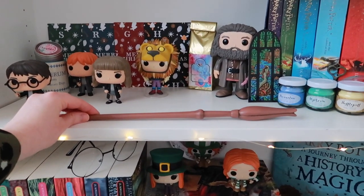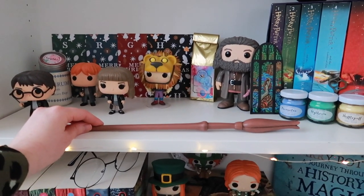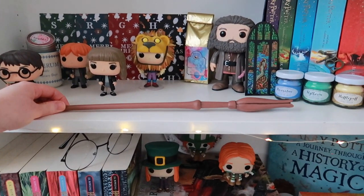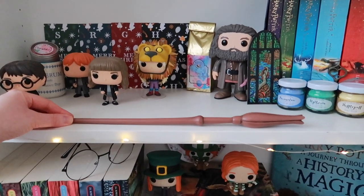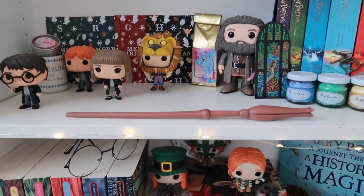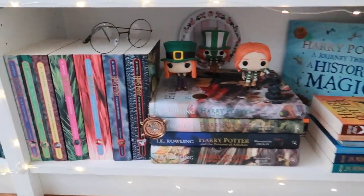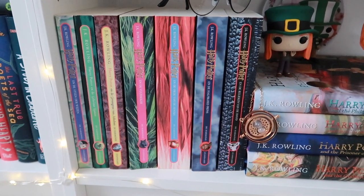The real wands are pretty expensive, so this was just supposed to be temporary. My dream is to one day go to the Wizarding World, but I live in the Netherlands and it's so far away and expensive. One should always keep dreaming, though! Then we go to my last shelf, which has my Dutch editions of the Harry Potter books.